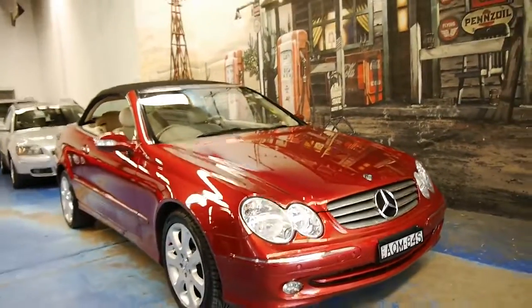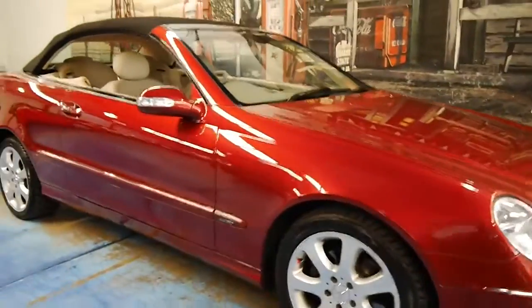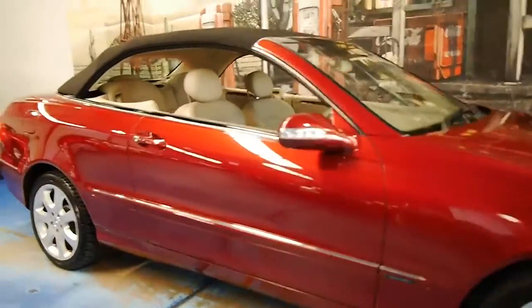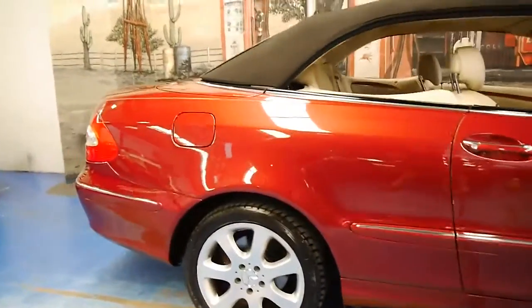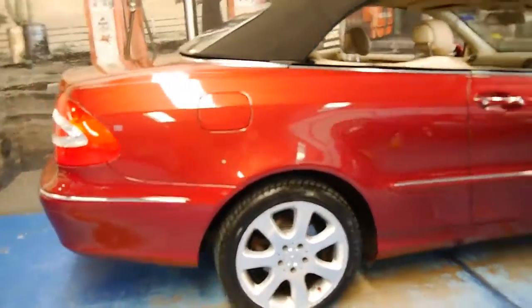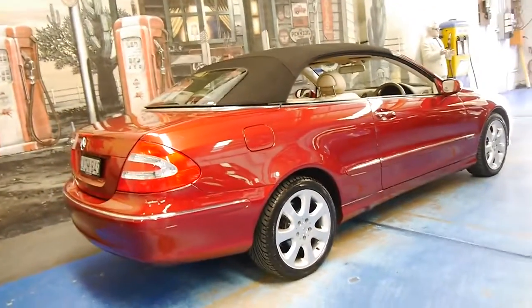Welcome to the Old Timer Car Centre. My name is Philip Tarrant and today we have for you a 2004 Mercedes-Benz CLK 320. It's done just 70,000 kilometres from new and this car is in beautiful condition.